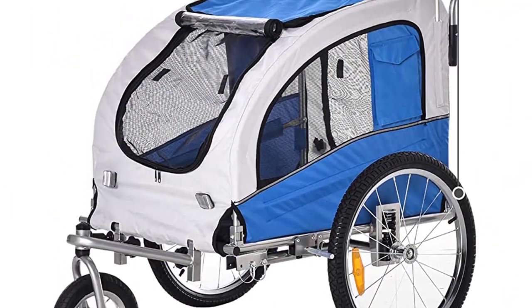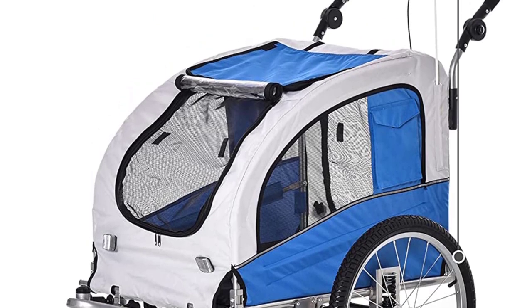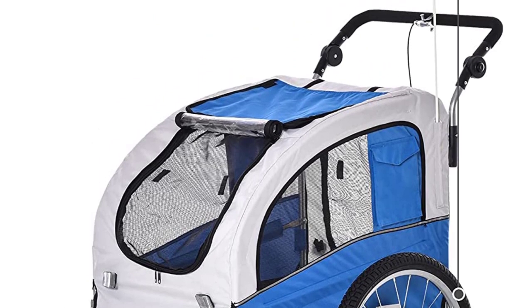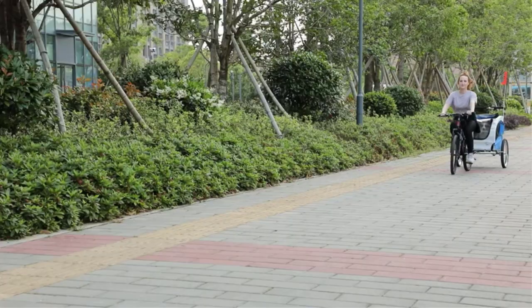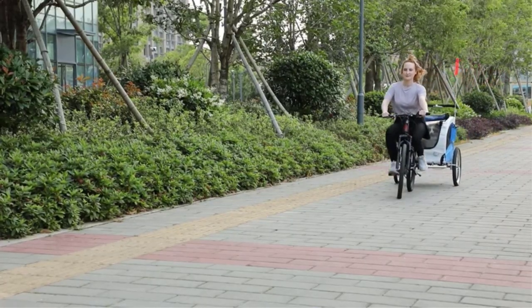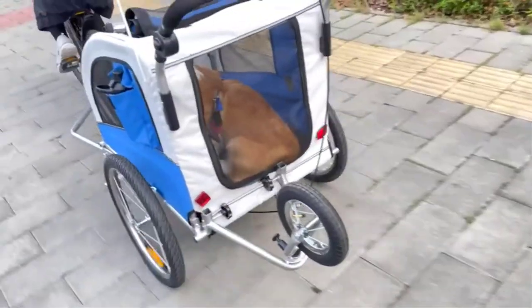Additionally, some reviews have raised concerns about the quality of the tubes used in the trailer. Overall, the Asamalee 2 Pet Dog Bike Bicycle Trailer is a good value for the money and an excellent option for pet owners looking for a versatile and affordable way to take their dogs on bike rides.